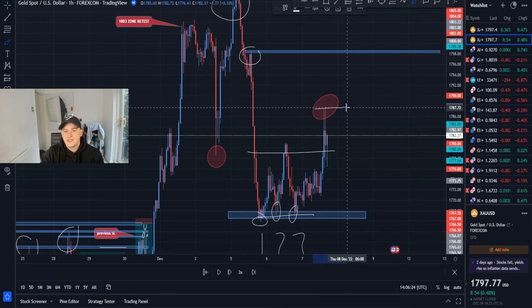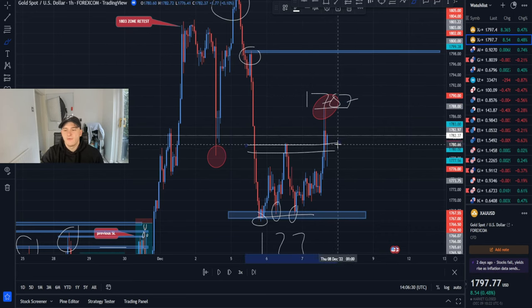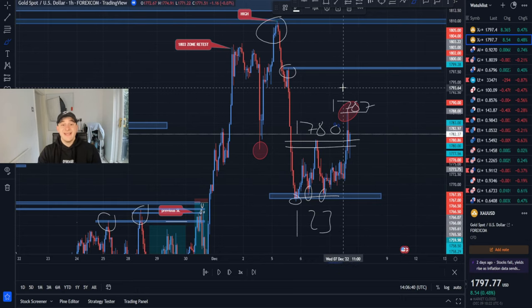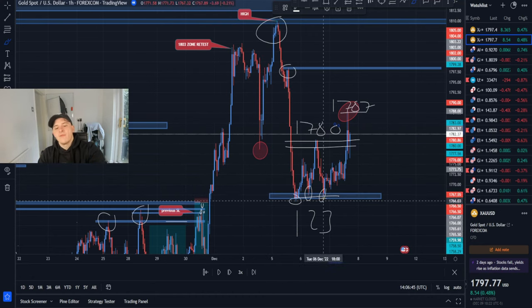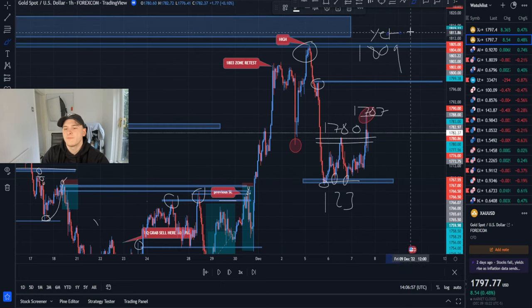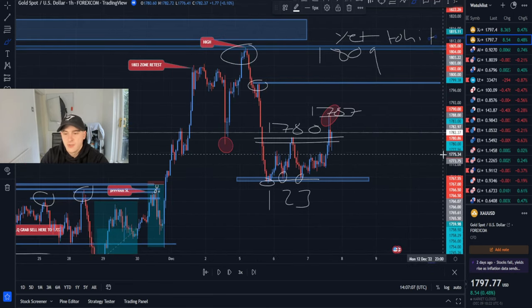Now we know it's going bullish and the highs of that zone is 1787. At 1787 is the previous highs of the breakout of the 1780 area. So we know our trade on gold is okay — it's respected. We've seen a break or retest, and we're going to see a pullback, collect orders, take out all the previous buyers, and then go up. We could still aim for 1809 because our main target is 1813, which is still yet to be hit.